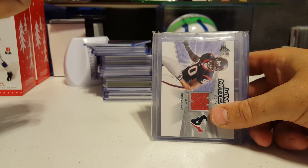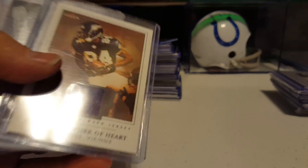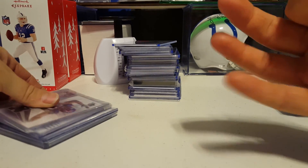Mario Williams. And Torrey Smith numbered to 250. Because buying or selling is a whole different ball game — because of eBay, and check out mycards.com and all kinds of other stuff. Randy Moss jersey to 300.